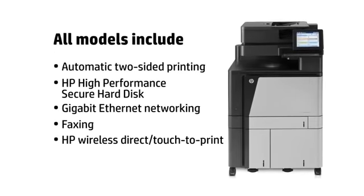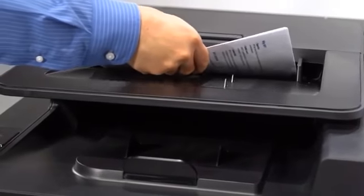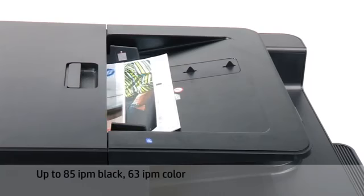You'll also get automatic two-sided printing, an HP high-performance secure hard disk, gigabit Ethernet networking, faxing and secure mobile printing with optional HP wireless direct and touch-to-print.